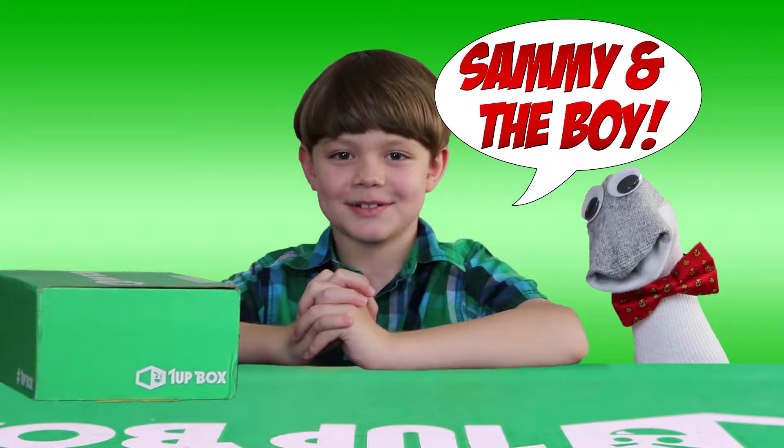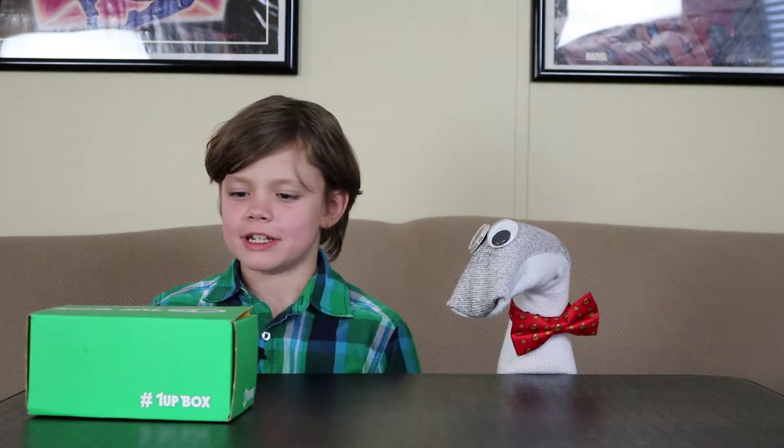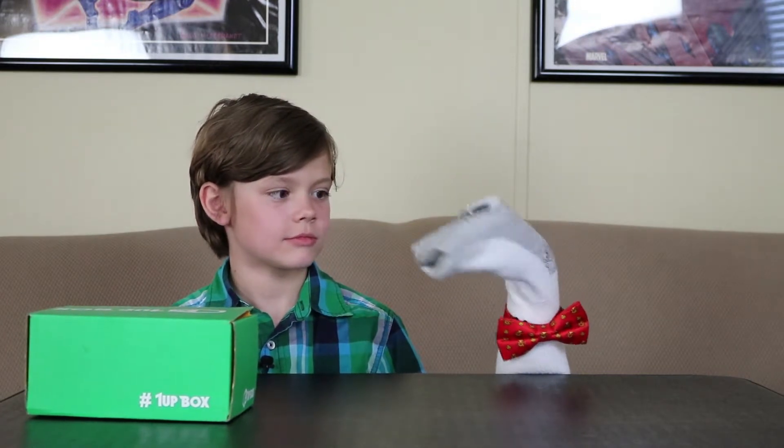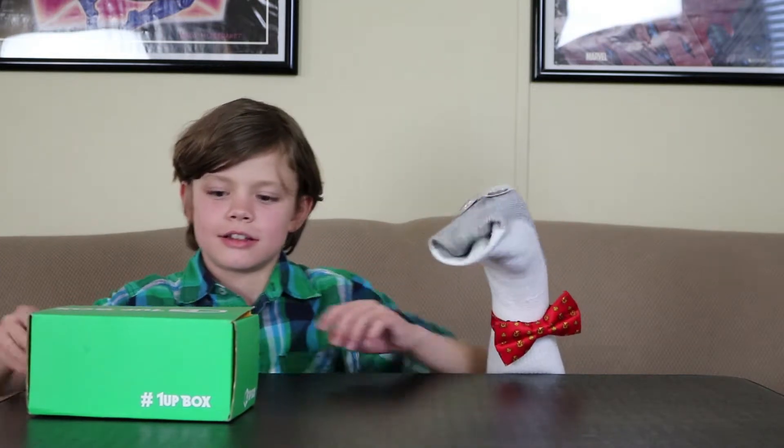Sammy and the boy. Hello friends. Hello there. Today Sammy and I will be taking a look at 1UP Box for May 2017. Yeah, we forgot what the theme is and we forgot what's in it, which is good — this will be extra exciting. Let's go ahead and open it up.